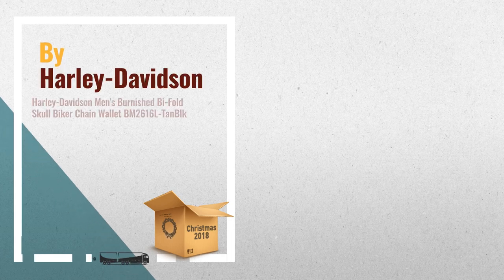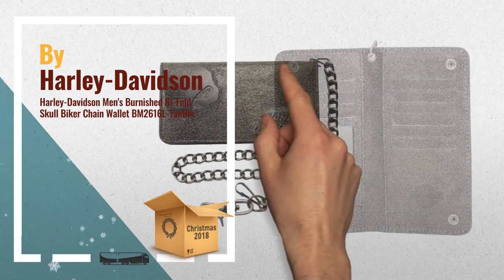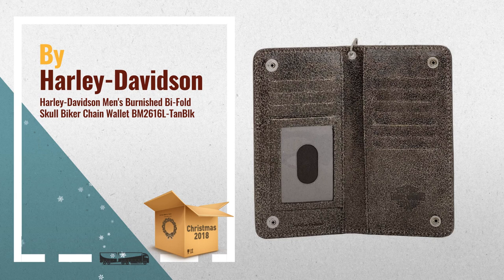Number 1: Harley Davidson Men's Burnished Bifold Willie G Skull Biker Chain Wallet. Made of black and tan distressed genuine leather. Debossed and buffed Willie G Skull logo and HD script. Has a 19 antique nickel biker chain with lobster claw clip, by Harley Davidson.